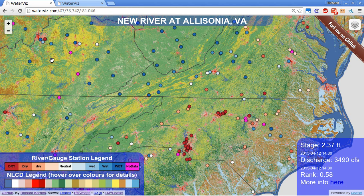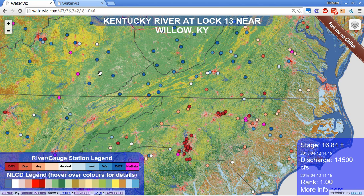The circles are gauge stations, which measure current flow conditions in rivers in the US. Hovering on a gauge station shows you the data. The gauge stations are colored according to the legend in the bottom left.